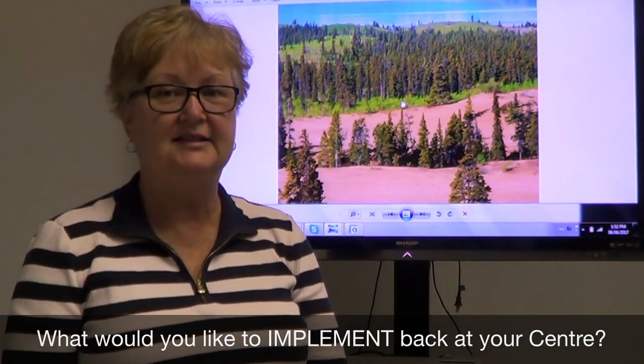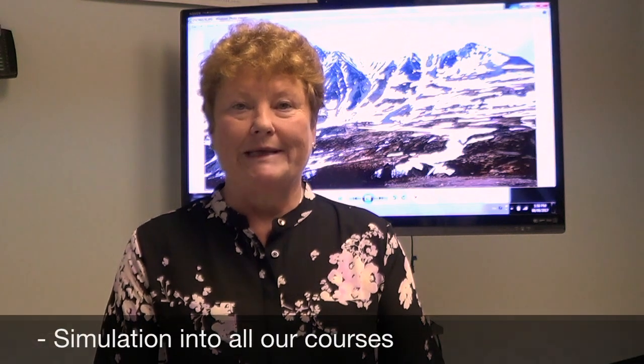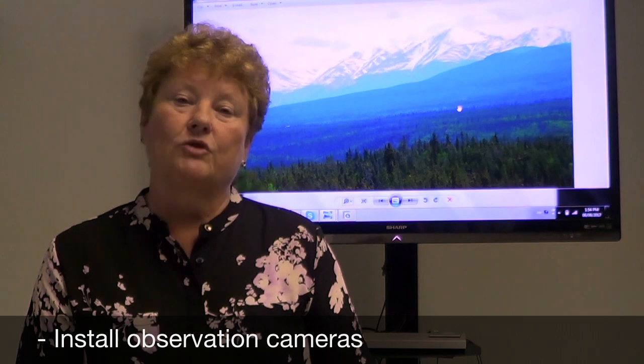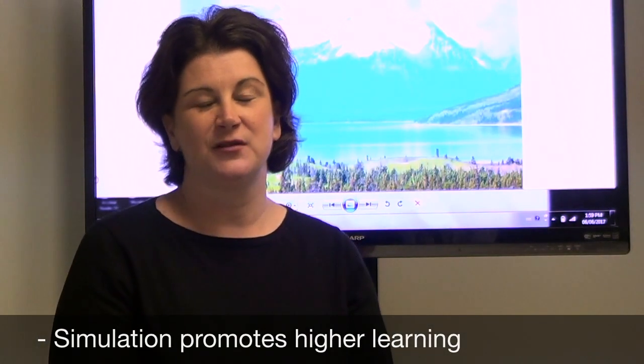We'd like to begin our simulation with the basic mannequins we already have, but it would be great to purchase a medium-fidelity mannequin to add to our simulation over time. We'd like to incorporate simulation into all our courses, install observation cameras in the lab so students can watch from the classroom, and share what we've learned with all healthcare teachers at our centre. We also want to create a basic simulation template all teachers can use, along with shareable scenarios, and see simulation as a teaching focus for higher learning.